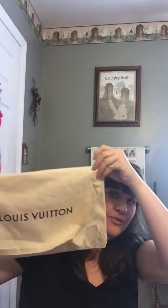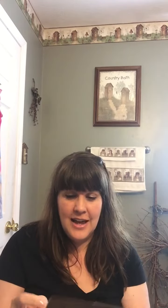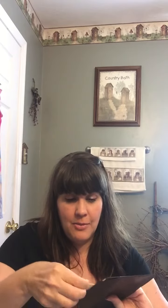It came with this really nice little dust bag, the little card, and the receipt. That's my return label, but why in the world would I do that? The receipt — and this is the Pochette Metis, and I think I'm saying that right.